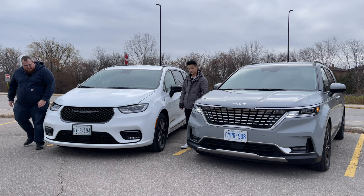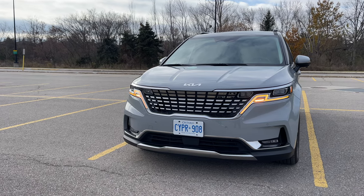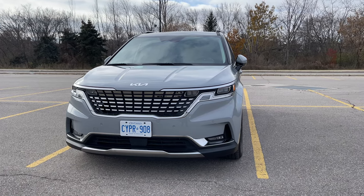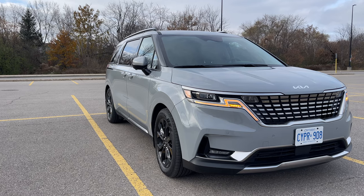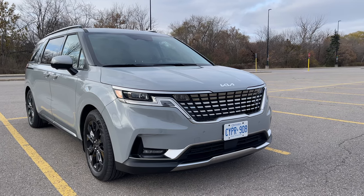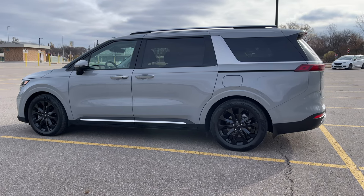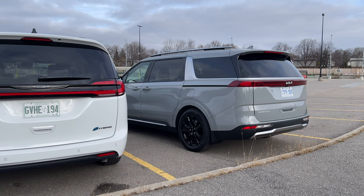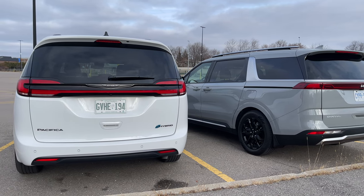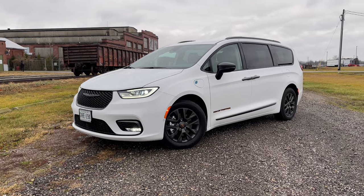The Kia's daytime running lights have a sort of Lightning McQueen kachow lightning effect going on — it's a looker. In my opinion, it's one of the best-looking minivans out there. Kia's design language infuses a little bit of an SUV kind of styling — the body is a little bit lifted and the shape is more boxy. Whereas the Pacifica takes a completely different route — it's more roundish, probably better for aerodynamic coefficient.